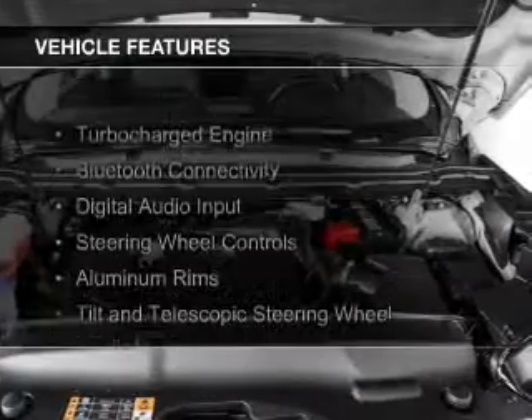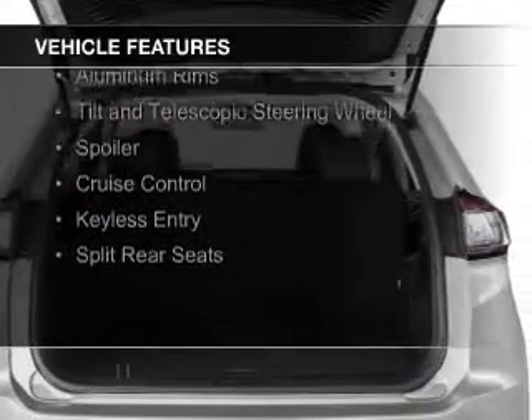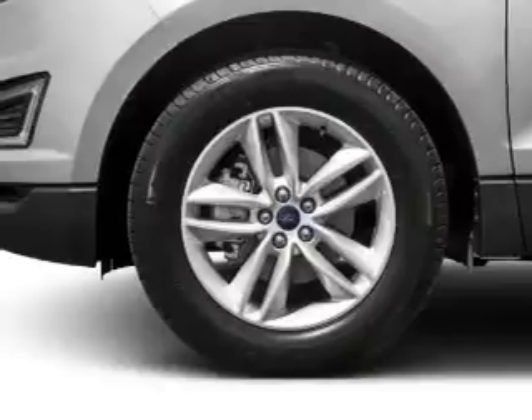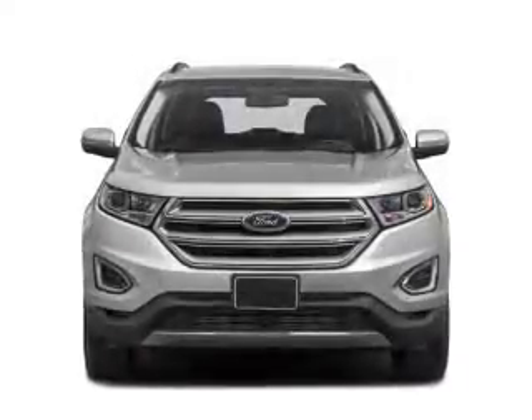The features include a turbocharger, Bluetooth connectivity, digital audio input, steering wheel controls, aluminum rims, a tilt and telescopic steering wheel, a spoiler, cruise control, keyless entry, and split rear seats.